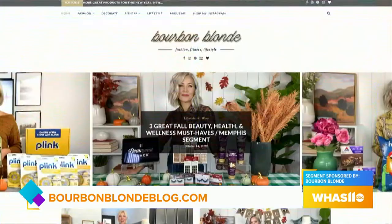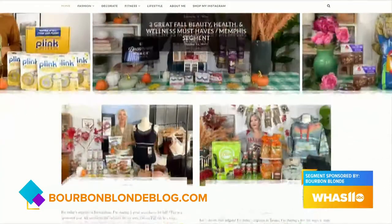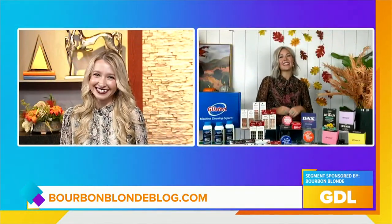These are some awesome products. If you want to get more information about everything talked about today, definitely go to bourbonblondblog.com and check out her Instagram at Megan Tiffany. Thank you so much, Megan!